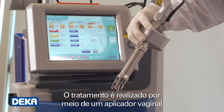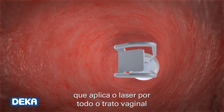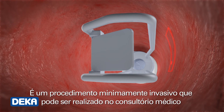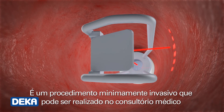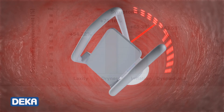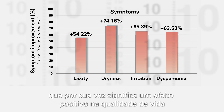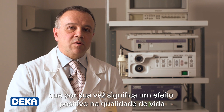This treatment is carried out by means of a vaginal applicator, which spreads the laser energy along the whole vaginal tract. It is an absolutely minimally invasive procedure that is carried out in the doctor's office, without any need of anesthetics or analgesics. Significant improvements of the vaginal atrophy symptoms are seen just after one month, which in turn means a positive effect on the quality of life.